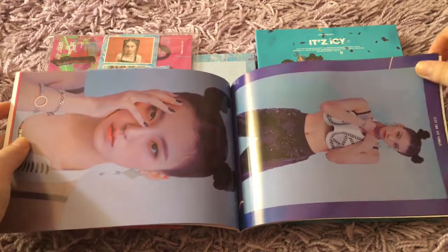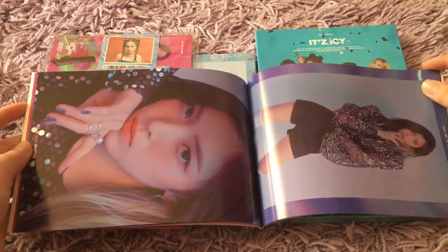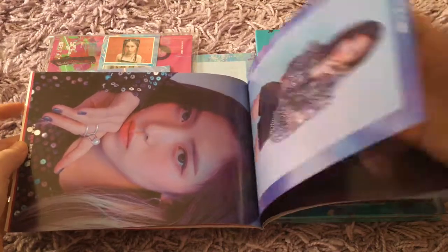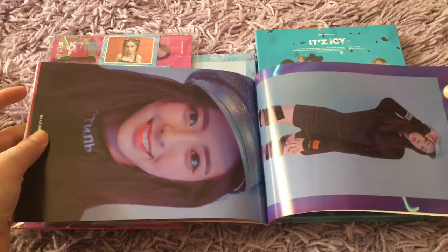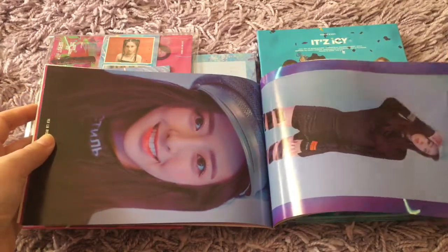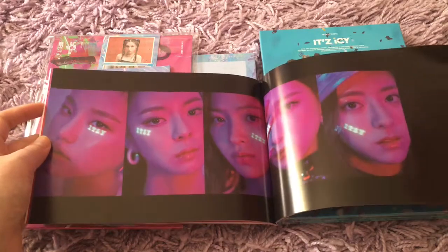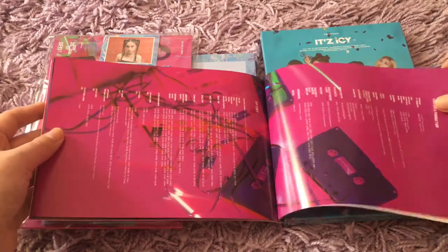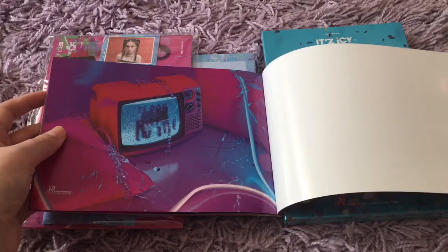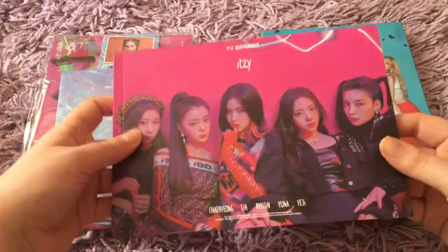I'm definitely going to have to go back through this later. This is just so gorgeous — they're just so incredibly amazing. Like, I've never fallen in love with a rookie group like this. This is the first rookie group album that I've bought — it just stole my heart. I had to support them. I want to get other rookie group stuff, but I'm not sure right now. We'll see. Cherry Bullet and Rocket Punch are kind of on my radar.